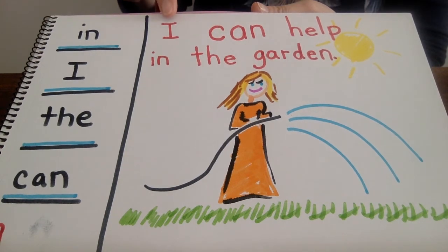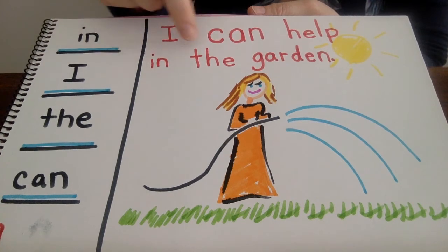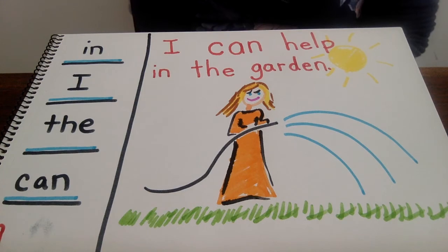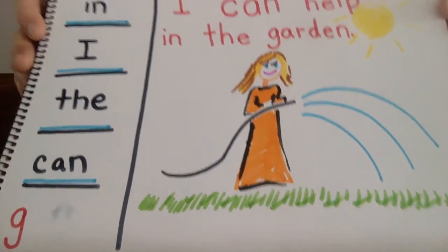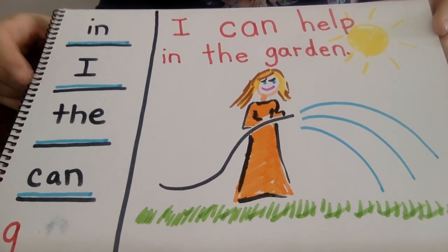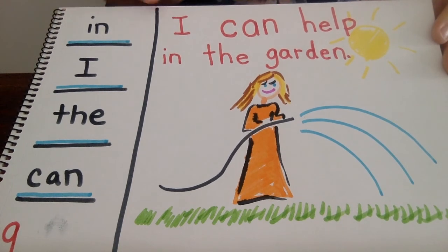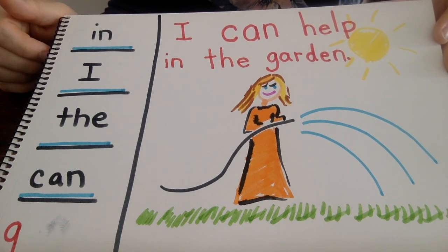Can you help me read what we wrote one more time? I can help in the garden. Where can you help? Maybe you like to help in the garden too. If that's true, you can make a journal entry today and it might look a lot like mine. Or maybe you want to help somewhere else. When you're done with this, if you're one of my students, would you please make sure your mom takes a picture, or even better, a video of you reading what you wrote, and upload it to the LMS system so I can see what you're doing at home. Bye for now.